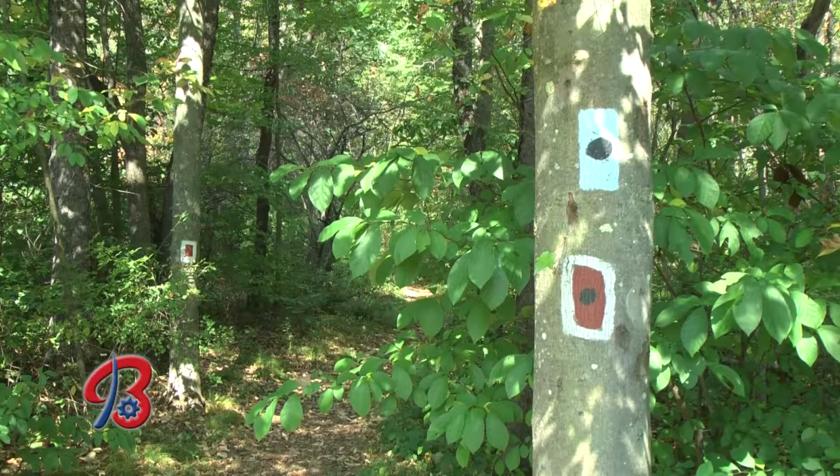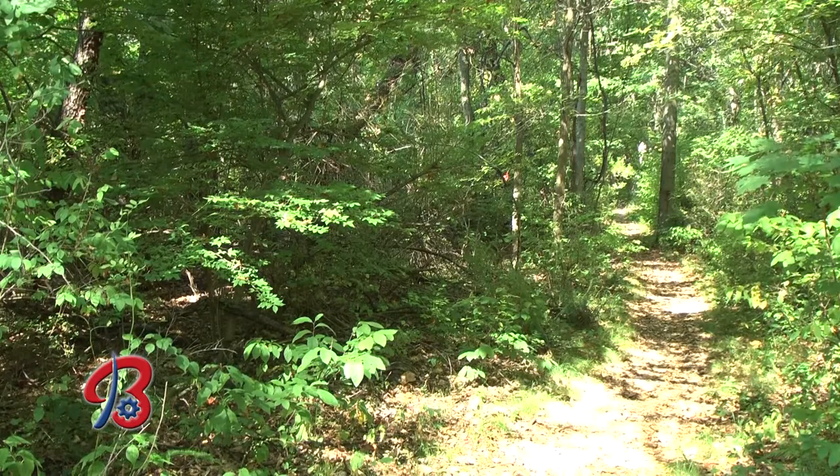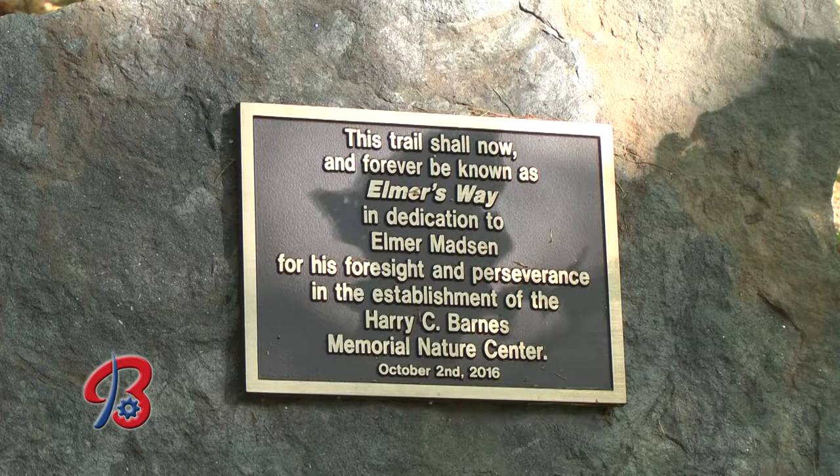There are four trails — Red, White, Blue, and Yellow or Orange. The trails are very diverse in what you can see. We have the Red Trail, which is our short loop. People who just want to come out for a quick walk, go see the stream, get right in the shade and experience what's out there can do the Red Trail. It's been renamed Elmer's Way in honor of Elmer Madsen, who helped start this nature center years ago.